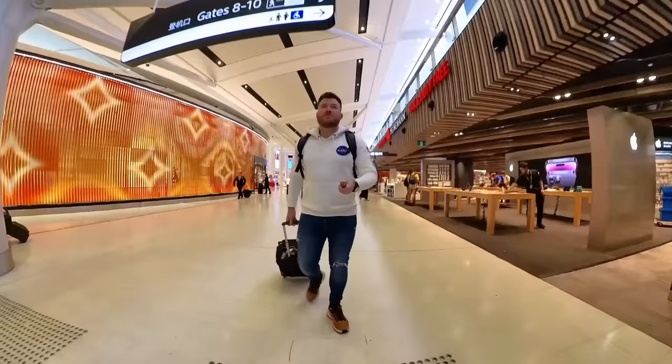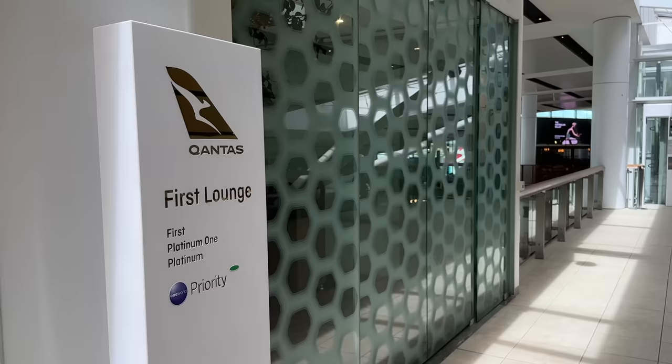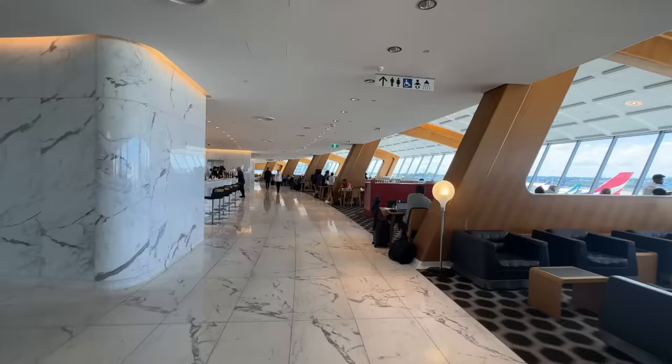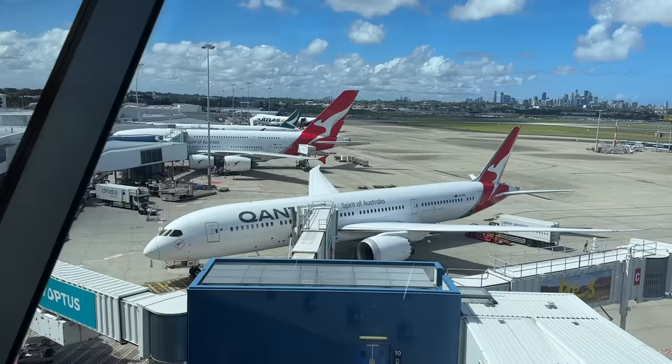The Qantas first class sanctuary is located just one level up from duty free. You can access this either by flying first class or by being an Emerald member of the One World Frequent Flyer program. The lounge is a great mix of contemporary and heritage design, from the old school split flap departures board to the open and airy dining room — which we're heading to first and foremost, offering fabulous views of the apron and runway.